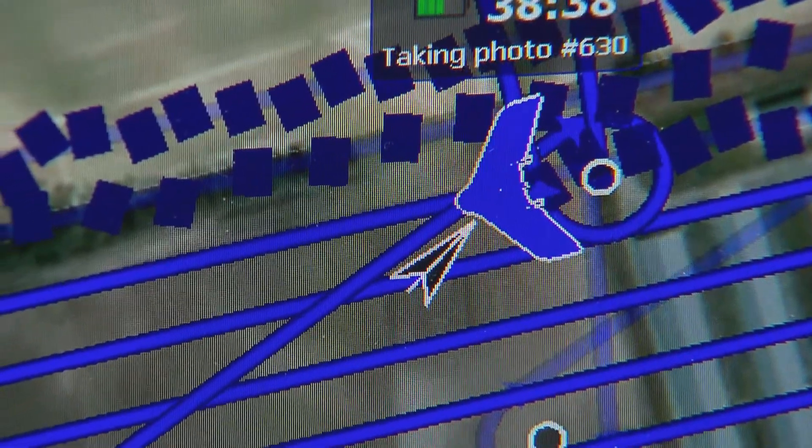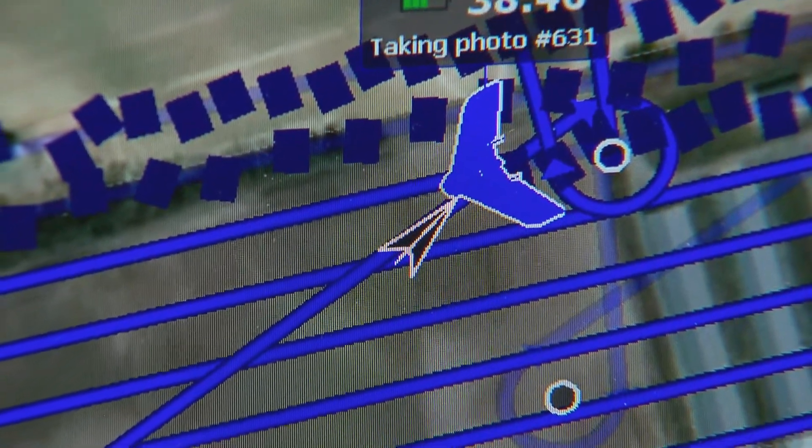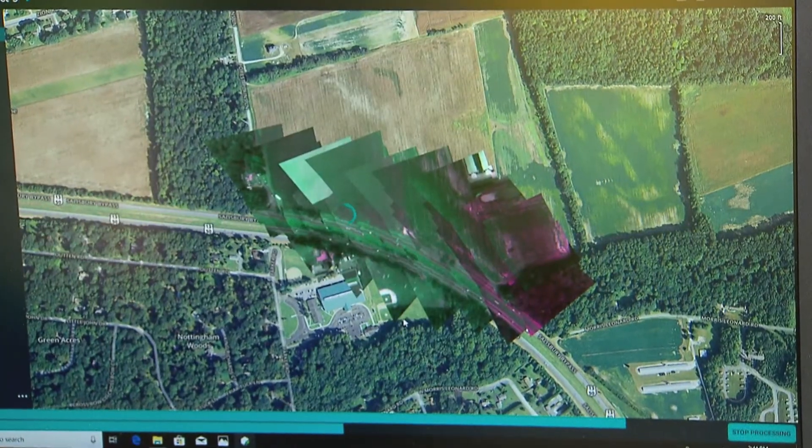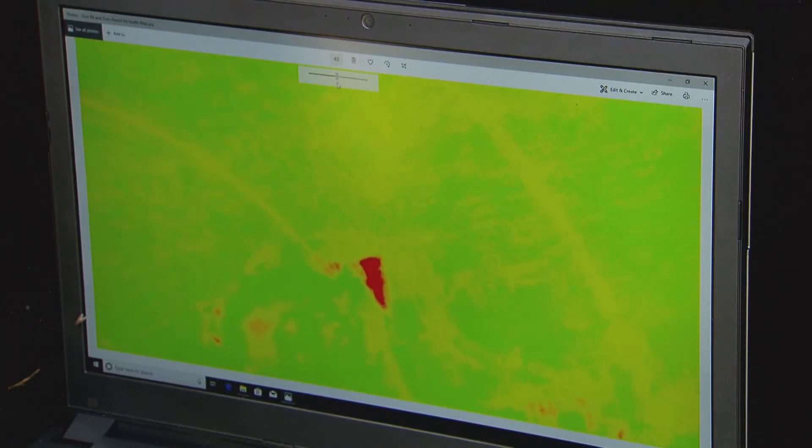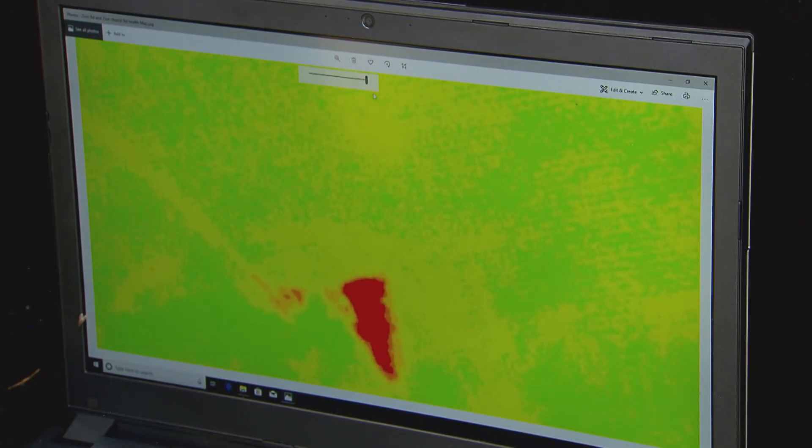After the drone finishes snapping photos, Mad Tech software overlaps the images into a high-resolution map of the field — about 2,400 times more detailed than satellite imagery. Zoom in and you can actually see the individual plants.